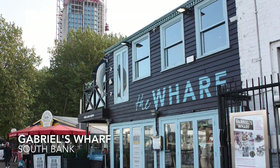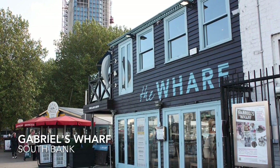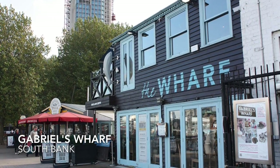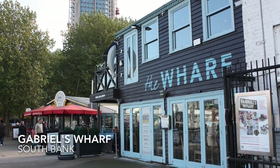Small independent shops, cafes, restaurants and bars on London's South Bank, not far from the Oxo Tower and the Royal National Theatre. A nice place to visit on a Sunday walk on the South Bank.